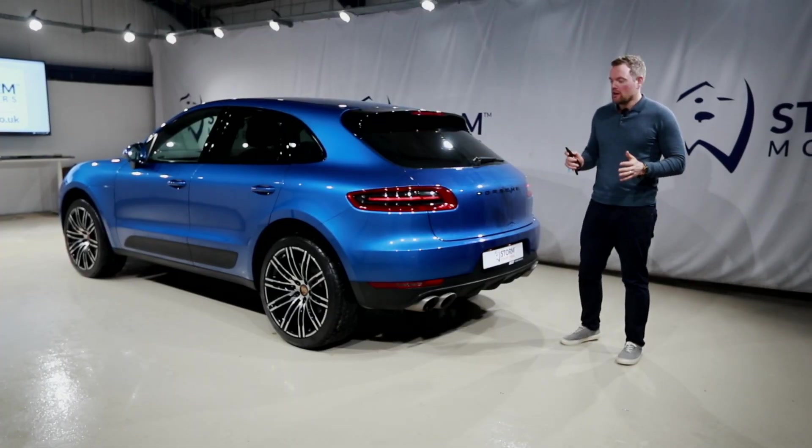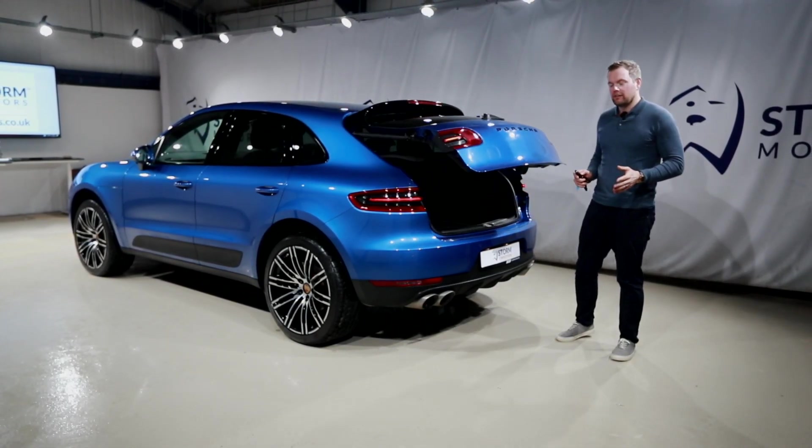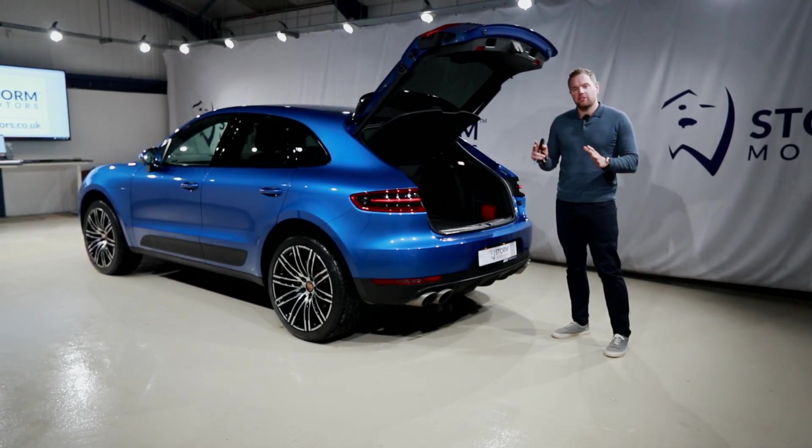Of course it comes with practicality — front and rear parking sensors and that all-important power tailgate, with loads of space in the boot. But let's go have a look inside, because this car is unique.